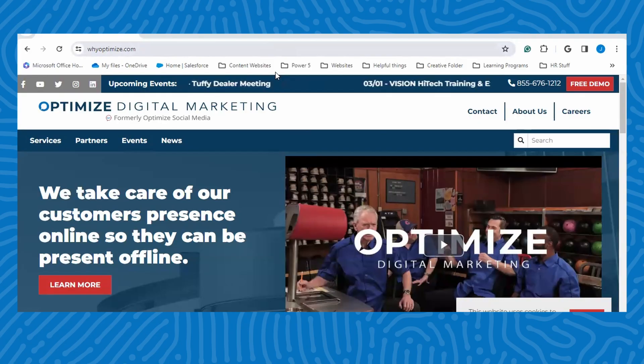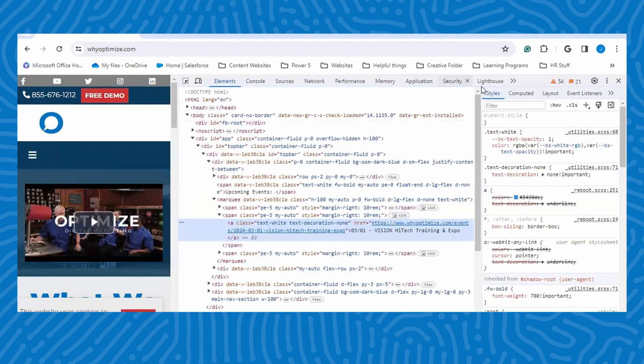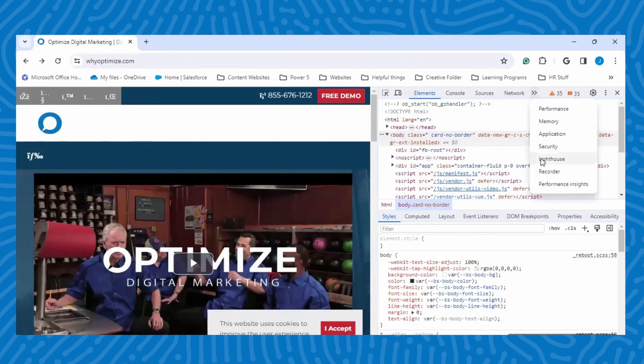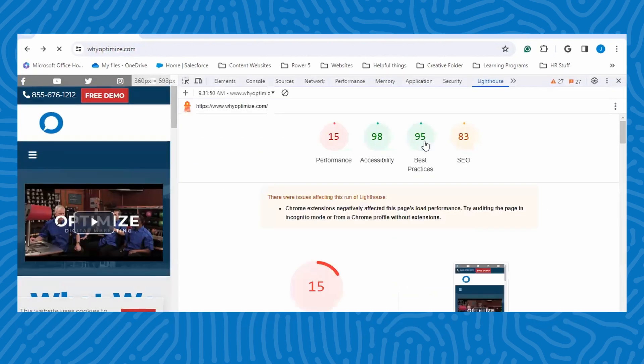If you want to use Lighthouse through Chrome Dev Tools, then you'll want to open a page you want to run a report on. Once you've reached your page, you can right-click anywhere on the page and select Inspect. That will open the Dev Tools panel where you can select Lighthouse from the toolbar. If you're not seeing Lighthouse in those options, then click on the two arrows at the end of the toolbar. Now you can select all the categories you would like the report to inspect and click Analyze Page Load. From there, you can see a report and the breakdown of the aspects you want to look at.